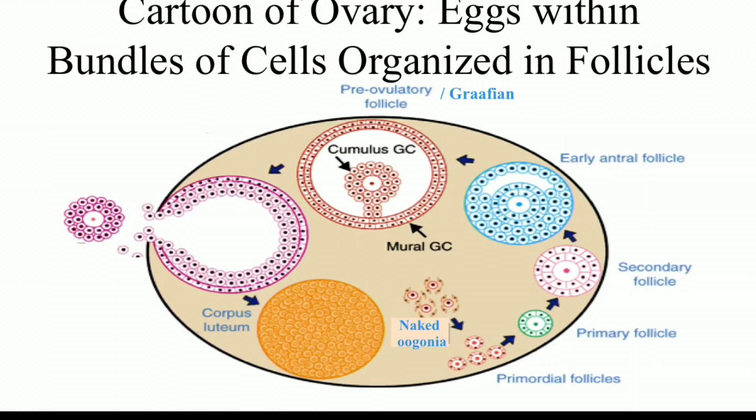This cartoon cuts through an ovary, and at the arrows you can see eggs and how they associate with companion cells in bundles — we call these bundles of eggs and companion cells follicles. Advanced follicles undergo ovulation. You can see a cumulus mass with an egg inside at the arrowhead. When one sections through an ovary, one sees eggs at various stages of development in follicles, and the follicles grow and expand in size as the eggs grow.